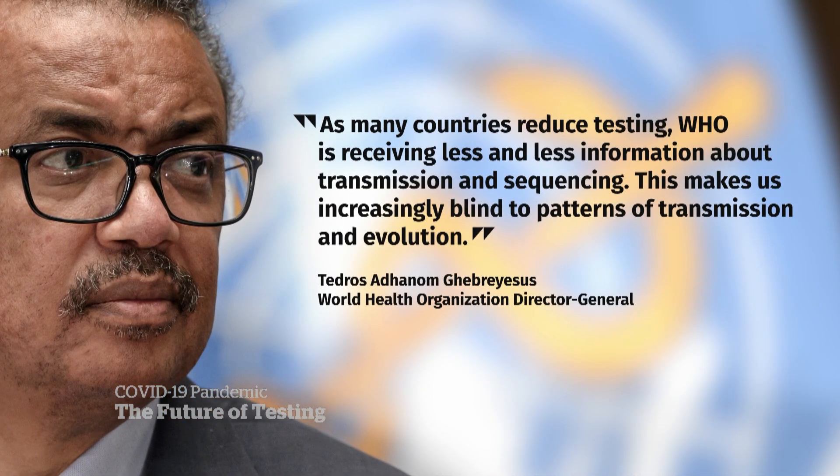Testing is one thing, but Christine raises the question of tracking as well. We heard from the head of the World Health Organization, Dr. Tedros Ghebreyesus, who said that as many countries reduce testing, the WHO is receiving less and less information about transmission and sequencing. This makes us increasingly blind to patterns of transmission and evolution. So with testing and tracking down across the board globally, is Canada flying blind?